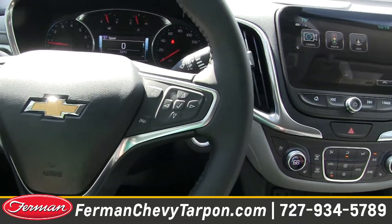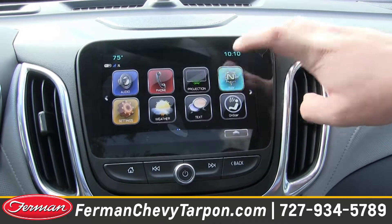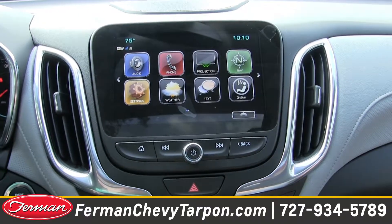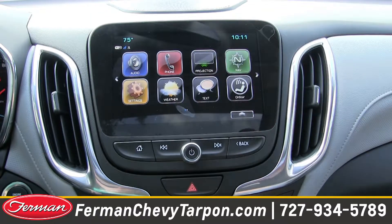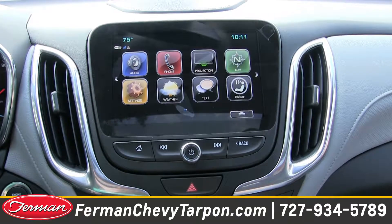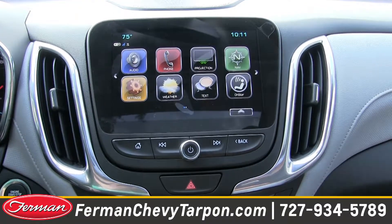Welcome to the interior of the new 2018 Chevrolet Equinox. Completely redesigned — everything is different on the inside. It has built-in 3D navigation. We've also integrated on all of our Chevrolet products what they call Android Auto and Apple CarPlay. Once your phone is plugged into the USB, your projection icon will change to whichever phone you have. Then you can do everything via voice — send text messages, ask for directions, and your navigation will pop right up on the screen from Google Maps.